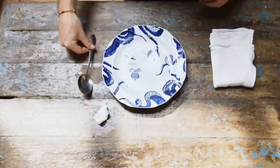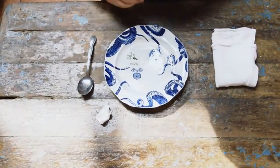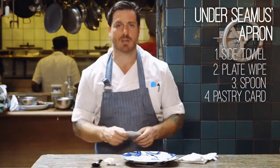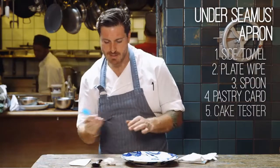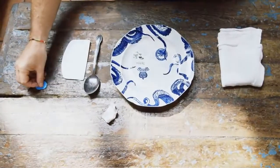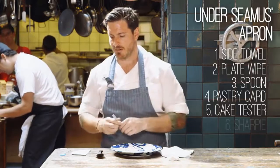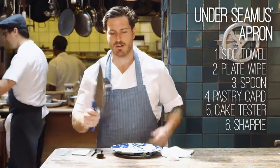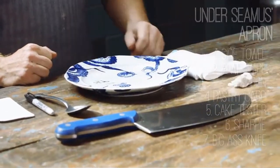If I'm plating something, I need a tool to plate with — I've got a spoon I keep in my back pocket. If I'm chopping on the cutting board and I need to get my ingredients up, I always keep a pastry card to scrape that up and keep everything nice and tidy. If I'm cooking a piece of fish and I want to make sure it's cooked perfectly, I use a cake tester — slide it into the fish, touch it to my lip, and I know if the fish is done. I always have a Sharpie to label things with dates, and of course you always need a good knife. What do you think is the most important kitchen tool? Leave a comment below and don't forget to subscribe to the Bon Appétit channel.